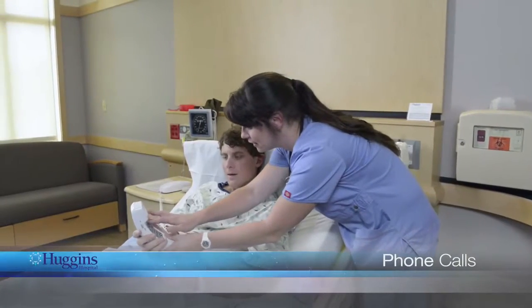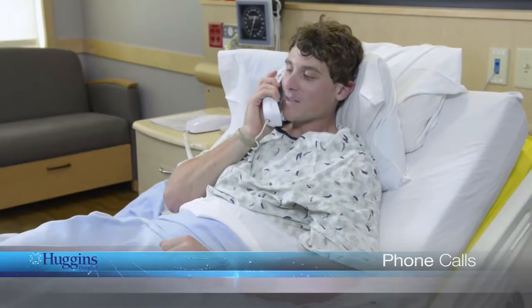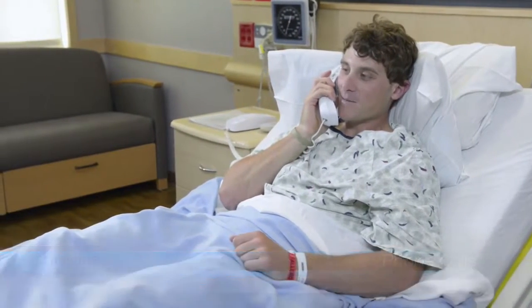To make a local call, dial 8 before the phone number on the telephone in your room. You can provide friends and family with your phone number, which is located on your whiteboard. Cell phones are permitted and we offer complimentary wireless internet access throughout the hospital. If you have any questions about making a phone call or accessing the internet, please ask your nurse for assistance or refer to your patient information packet.